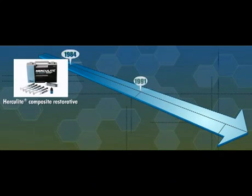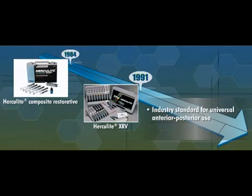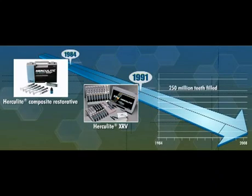A few years later, in 1991, Herculite XRV was introduced and quickly became the industry standard for universal anterior-posterior use, expanding the scope of Herculite to a variety of translucencies in the full Vita shade range. Since then, more than 250 million teeth have been filled with Herculite XRV.